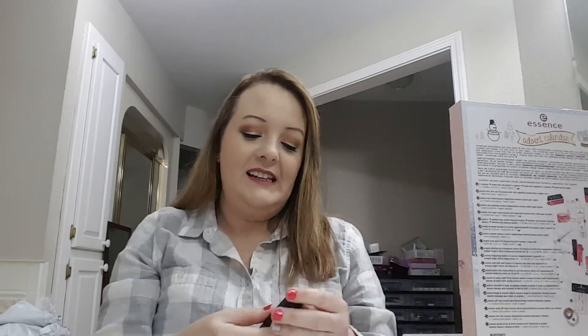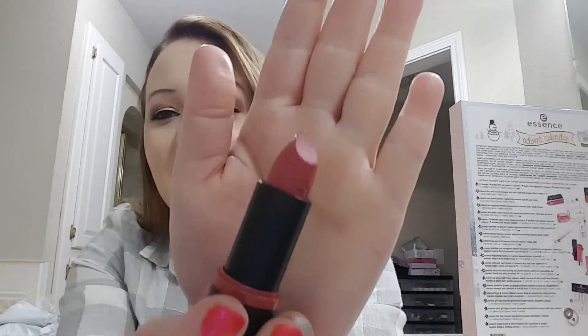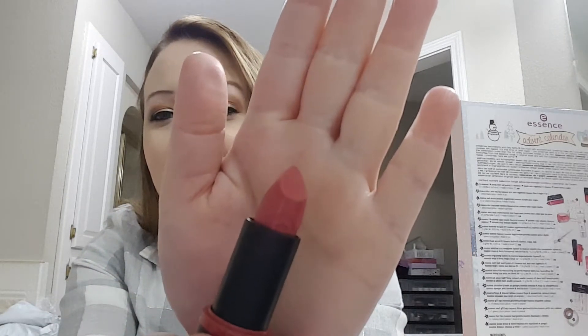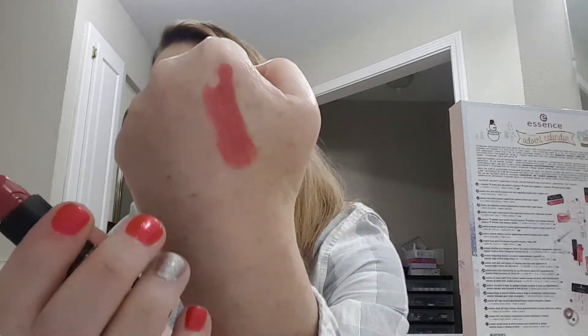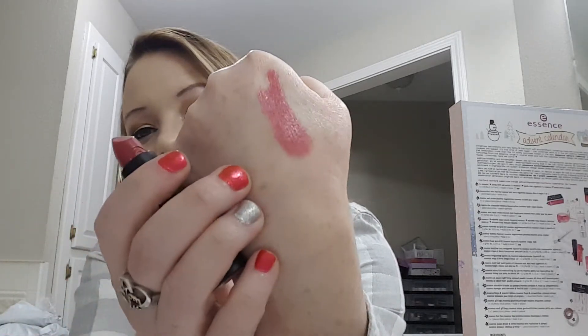Number three: we got a lipstick. It is 'I Am Yours.' It's a long-lasting formula and it goes on smooth. It's a pretty color.